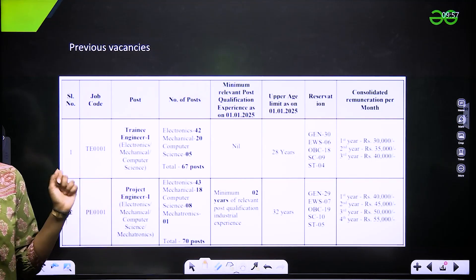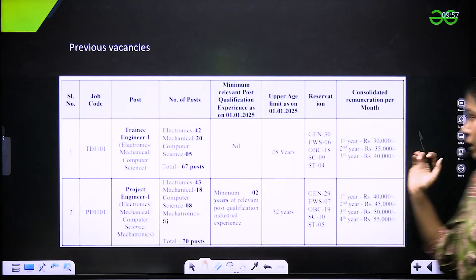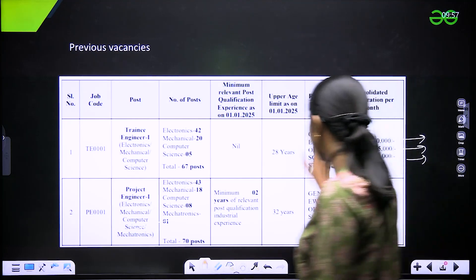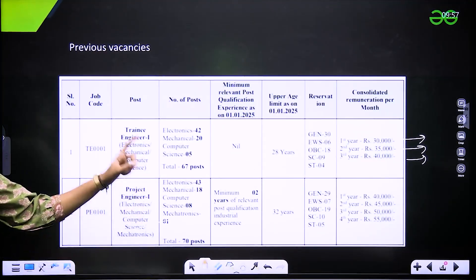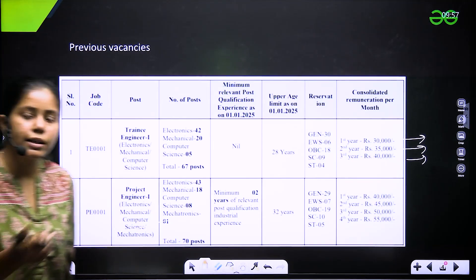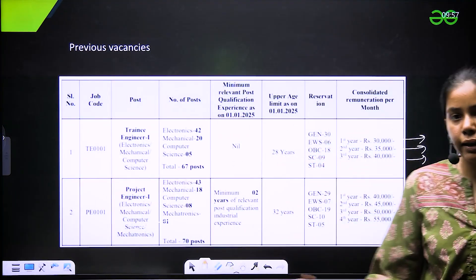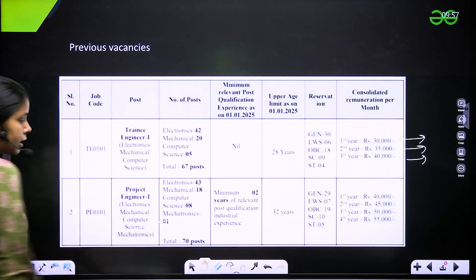The salary for trainee engineer is: first year 30,000, second year 35,000, third year 45,000. There is also some reservation. After two years they can convert you into a project engineer within the PSU.